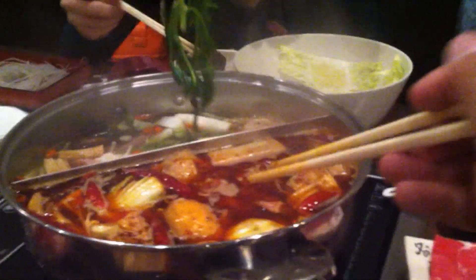Before you eat your hot pot, you should drink some fruit juice or a little yogurt to cover your stomach. Because hot pot is really kind of acid-y. The only thing we're missing now is an egg.